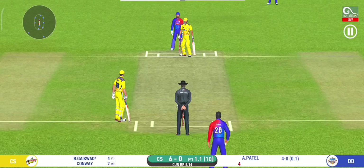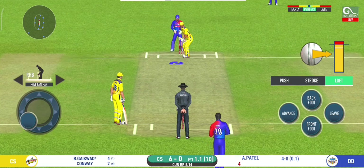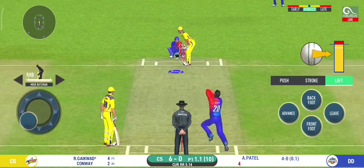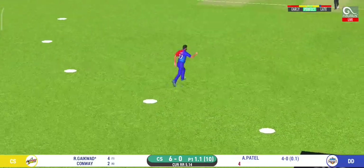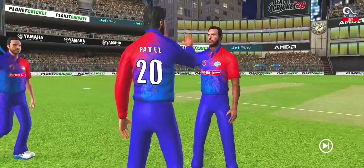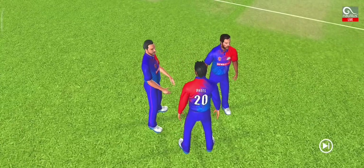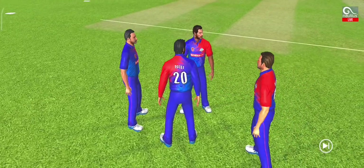Another field change. Here we go, wonder where the next one is going to fly. That is an excellent catch. Has to walk back to the pavilion.